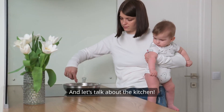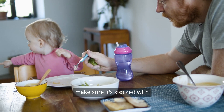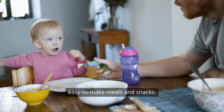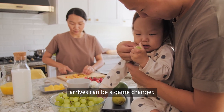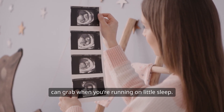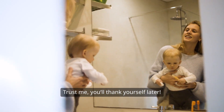And let's talk about the kitchen. You'll be spending a lot of time here, so make sure it's stocked with easy-to-make meals and snacks. Meal prepping before the baby arrives can be a game-changer. Think about healthy, quick options that you can grab when you're running on little sleep. Trust me, you'll thank yourself later.